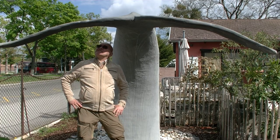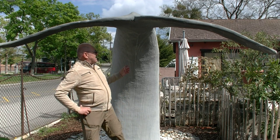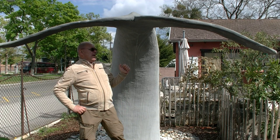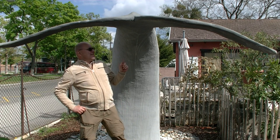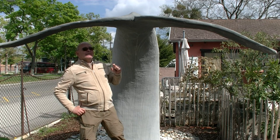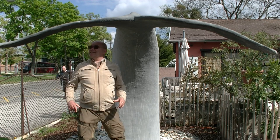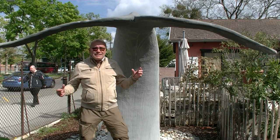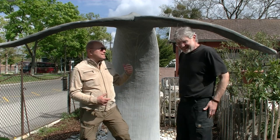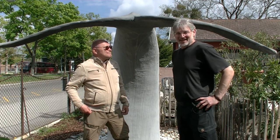Liebe Fans des kleinen Stadtstreichers, wo bin ich da wieder gelandet? Eine mächtige Schwanzflosse – Haifisch? Nein, ist es nicht. Pahl. Aber wer ist bloß das Herrchen dieses mächtigen Ungeheuers? Da kommt schon der Besitzer dieses Haustierchens quasi. Hallo, ich bin der Reinhard Winter.